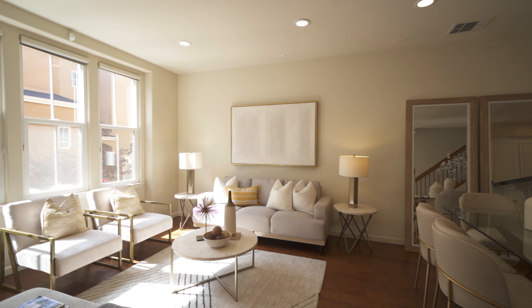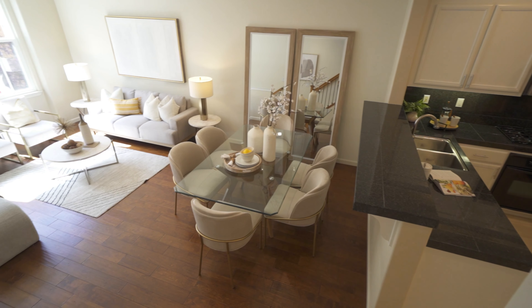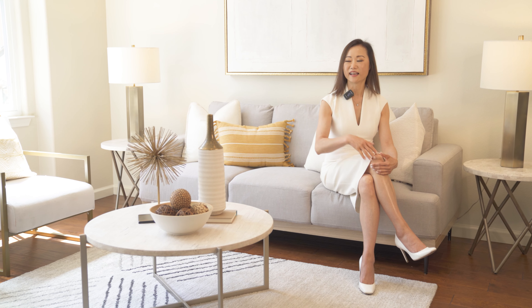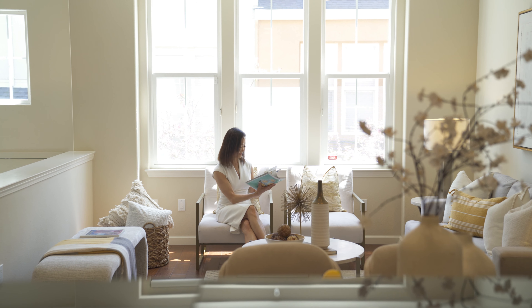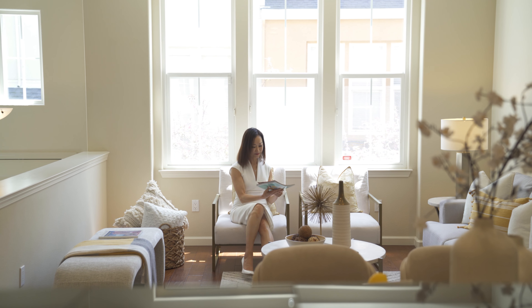Step inside to a spacious living-dining combo, perfect for hosting. The large windows flood the space with natural light, making it a vibrant center for friends and family.